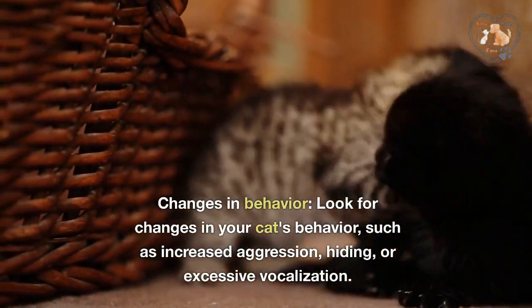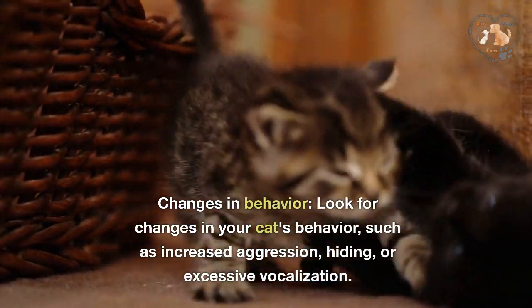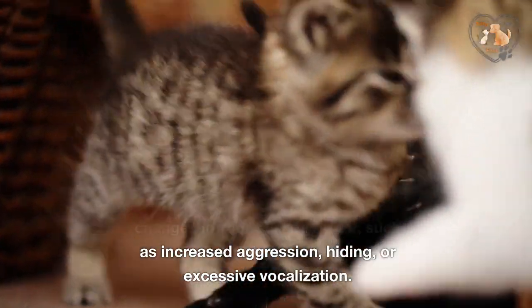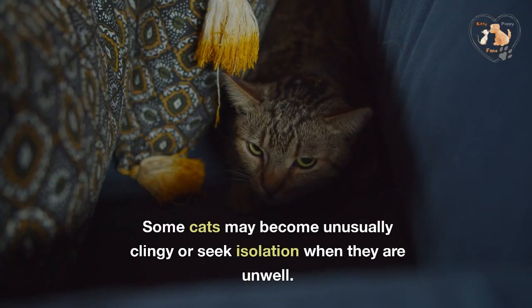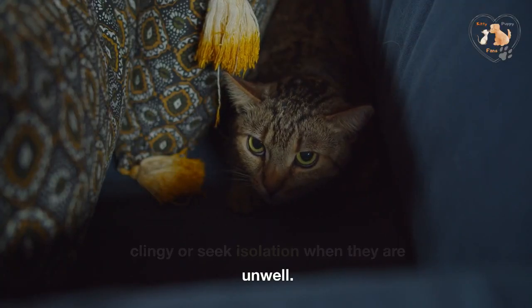Changes in behavior. Look for changes in your cat's behavior, such as increased aggression, hiding, or excessive vocalization. Some cats may become unusually clingy or seek isolation when they are unwell.